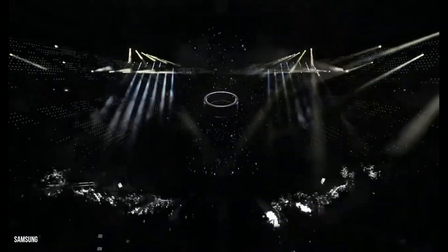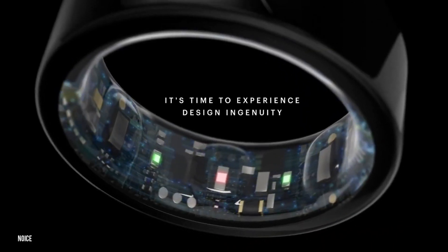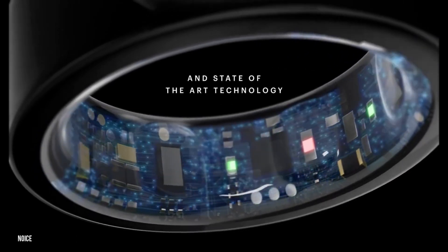The Galaxy Ring prototypes were presented in three colors: platinum silver, ceramic black, and gold.